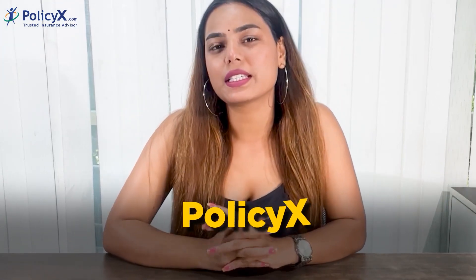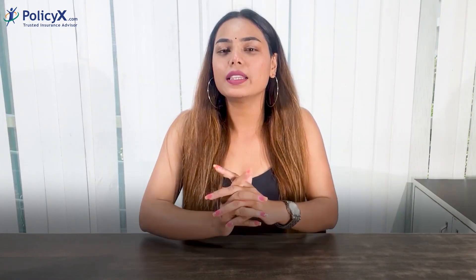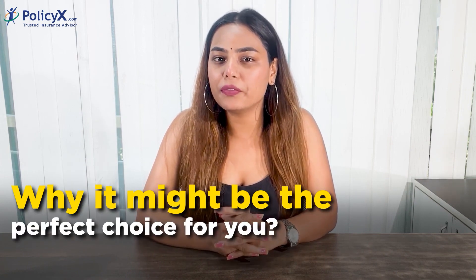Welcome to our channel PolicyX. Today we are going to dive into the fantastic world of financial security with the MaxLife Smart Secure Plus plan. In this video, we will explore the incredible benefits this plan has to offer and how it can safeguard your future and the future of your loved ones. Stay tuned as we break down the key advantages of this plan and why it might be the perfect choice for you.